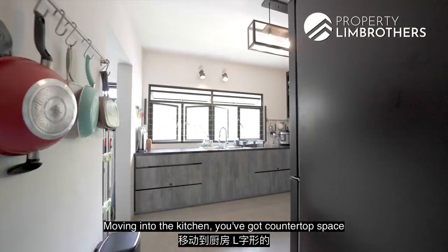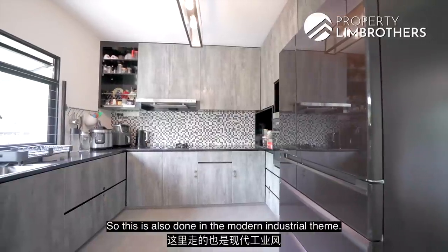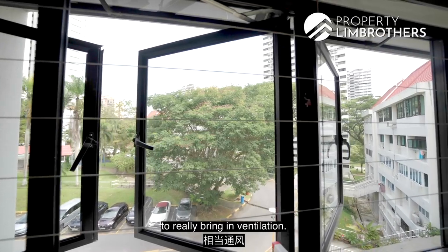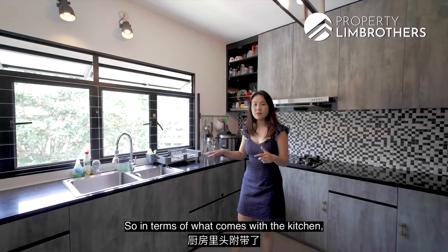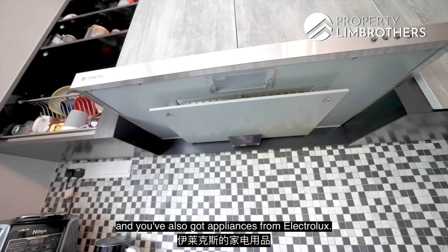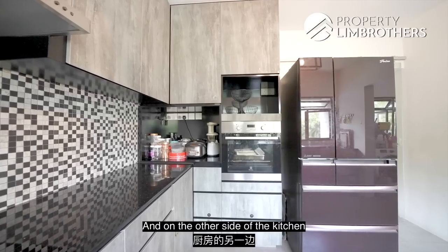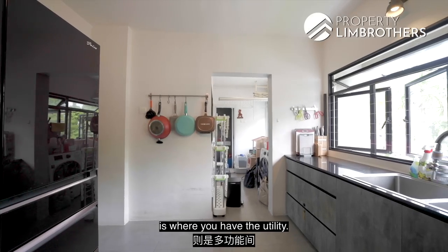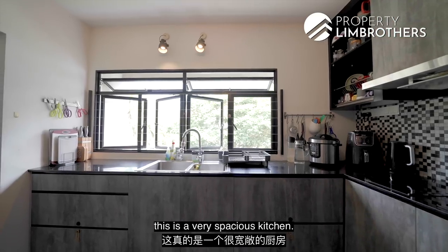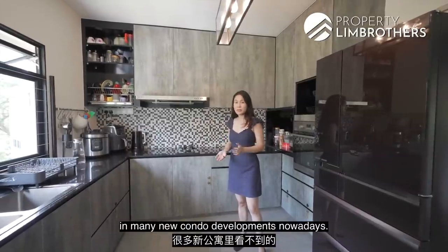Moving into the kitchen, you've got counter space running the length of the kitchen in an L-shape, done in the modern industrial theme, with windows at this end to bring in ventilation. In terms of what comes with the kitchen, you've got a double sink, Electrolux appliances including a cooker, gas stove, induction stove, and oven. On the other side of the kitchen is the utility area. This is a very spacious kitchen — something you probably won't see in many new condo developments nowadays.